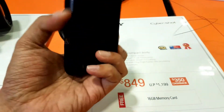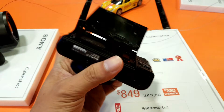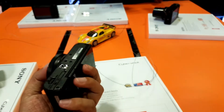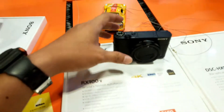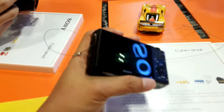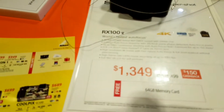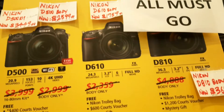Next are the RX series cameras, starting from the Sony RX100 III with a compact zoom lens of 24 to 70 millimeter, a 180-degree tilt LCD, and movie recording with 120p high frame rate, sold at $849 Singapore dollars. Then we have the RX100 V, which boasts the world's fastest autofocus — shooting on a 20.1 megapixel sensor with 0.05-second autofocus response and up to 24 frames per second continuous shooting — sold at $1,349 Singapore dollars.